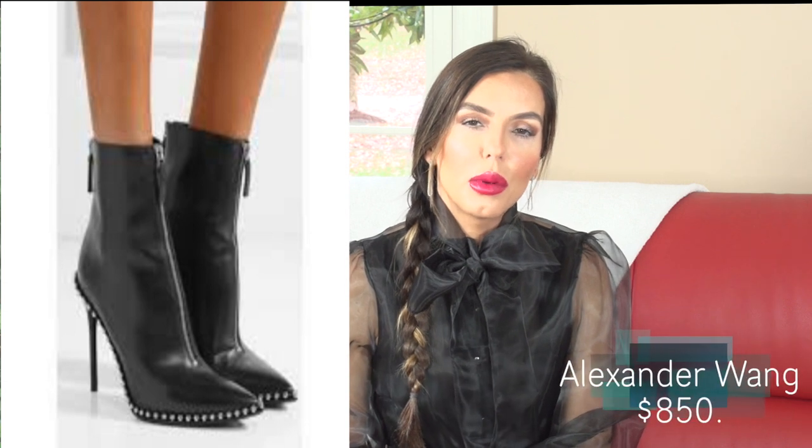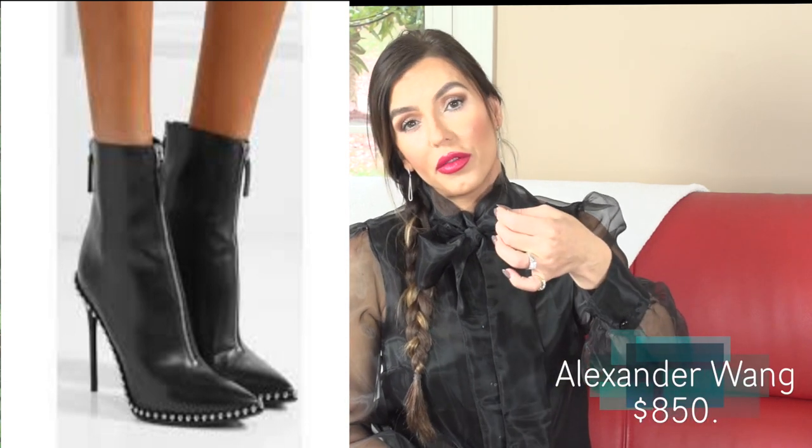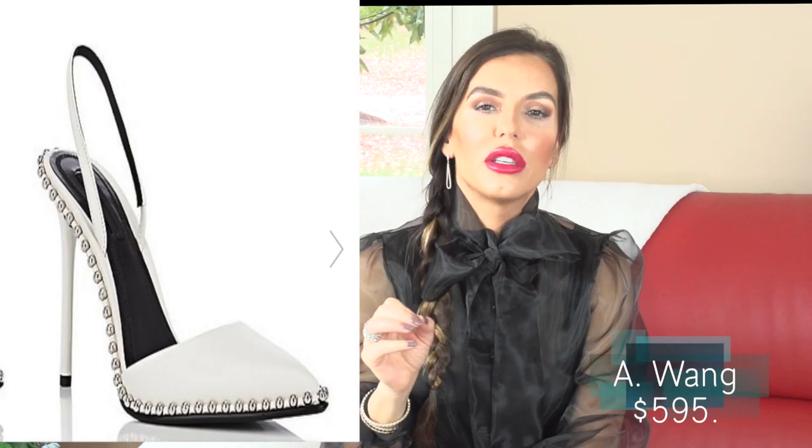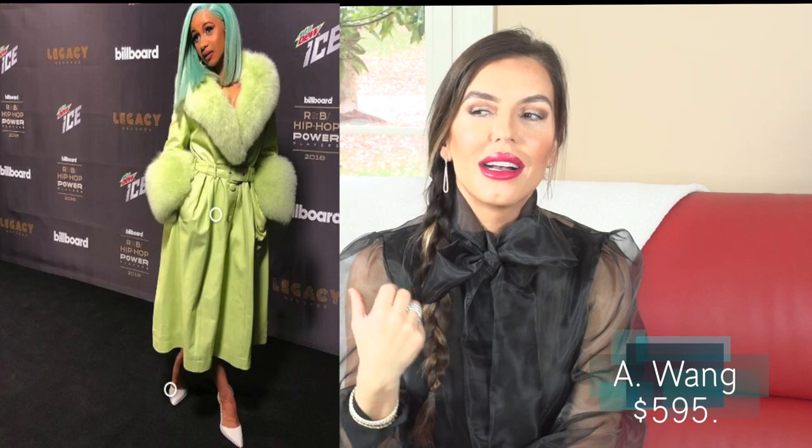Another boot I love is from Alexander Wang — the nail head trim pointy boot. It has a zipper up the front all the way up the ankle, fits really narrowly around the ankle, and there's a zipper up the back with nail head trim around the toe box. So sexy. He did it in velvet and regular leather. Forever 21 tried to dupe this boot but it looks cheap — the nail head trim is nowhere near the same. These boots are exquisite and really sexy. He also did a beautiful white slingback pump that Cardi B was spotted wearing.